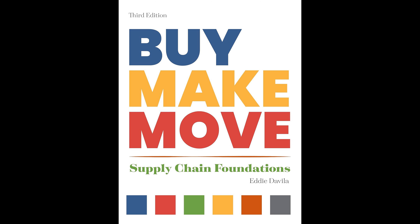Overall, Eddie Davila's Buy Make Move Supply Chain Foundations is a valuable resource for anyone looking to gain a deeper understanding of supply chain management. It provides essential insights into the terminology, concepts, and best practices that drive successful supply chain operations in today's dynamic business environment. You can buy this book by following the URL in the description.